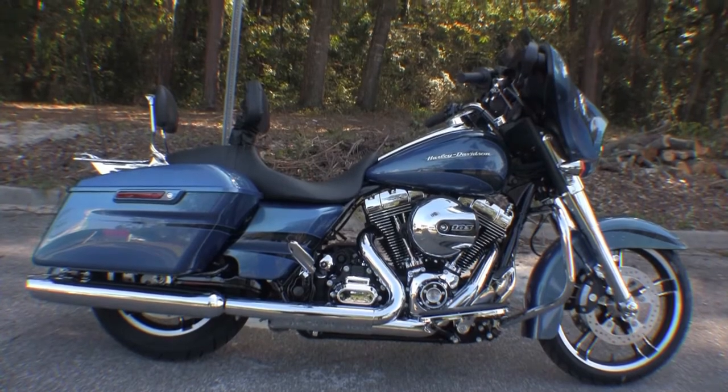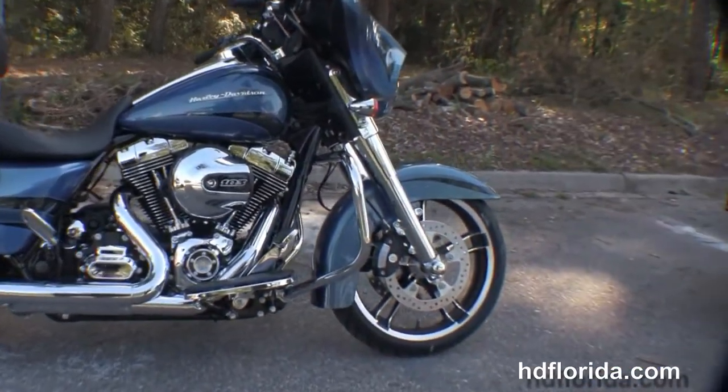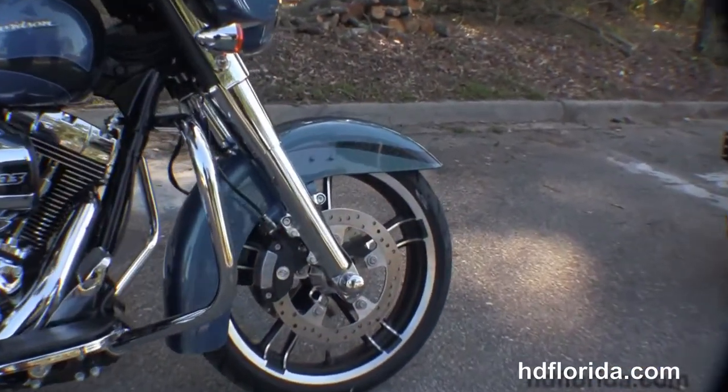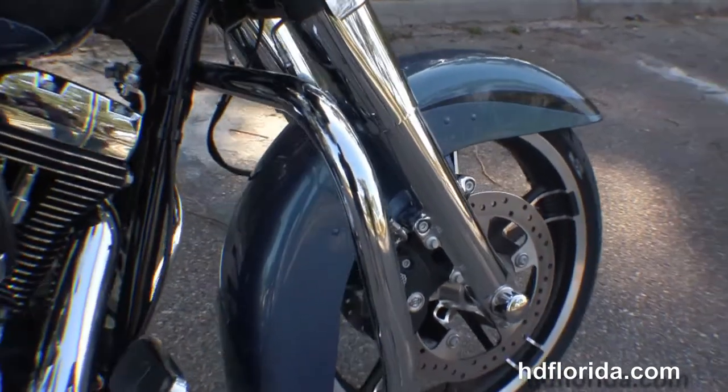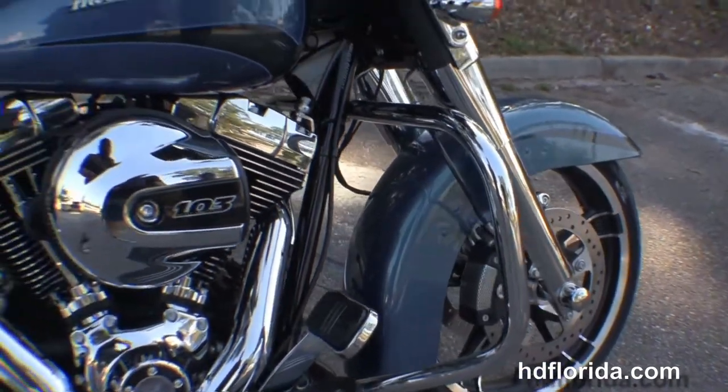The Street Glide starts out front with the all new 49mm chromed out front end. We have the 19 inch enforcer wheels, new low profile style front fender, floating rotors and dual four-piston Brembo calipers.